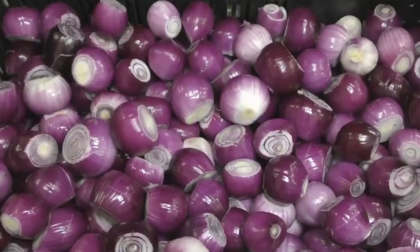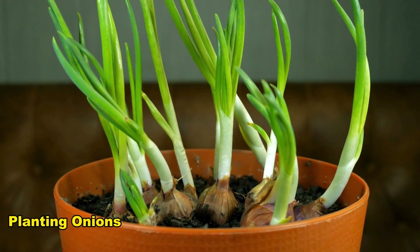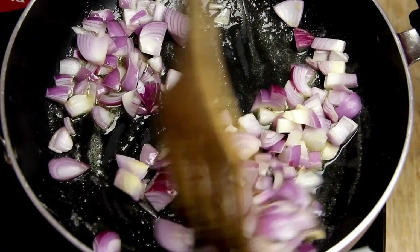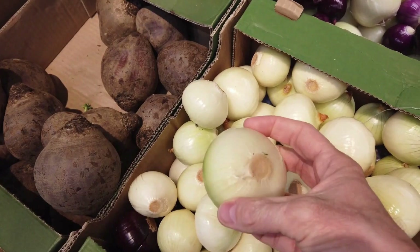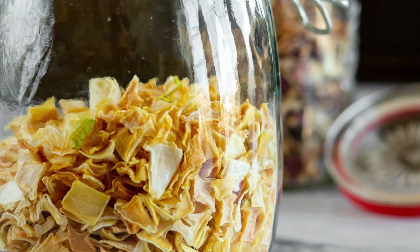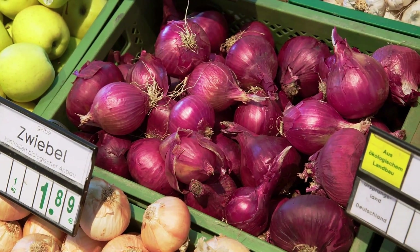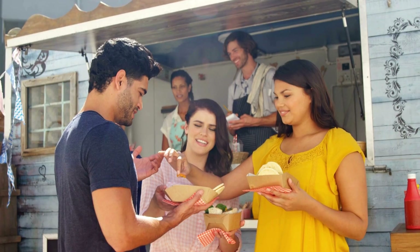For added convenience, some supermarkets offer pre-peeled onions, saving time in the kitchen. Onion sets or bulbs — small, immature onions sold for planting and home cultivation — can often be found in gardening sections. Supermarkets also stock pre-chopped or diced onions in fresh produce or refrigerated sections. Frozen chopped or sliced onions in the freezer section offer a practical solution for a longer shelf life. Dehydrated or dried onions, typically in the form of flakes, granules, or powder, can be located in the spice or dried goods aisle. Supermarkets also carry various onion-flavored products like chips, snacks, or seasonings.